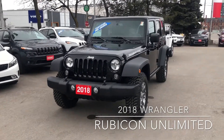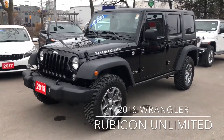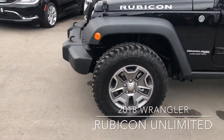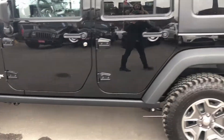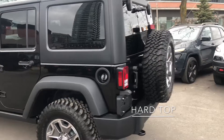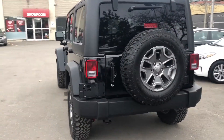This is our 2018 Jeep Wrangler Rubicon Unlimited in the color black. As you can see, we have our aggressive tires, we have our rock rails on the side, hard top, and then we've got our spare tire on the back there as well.